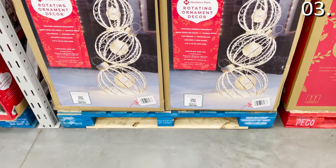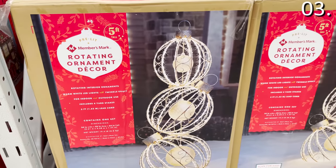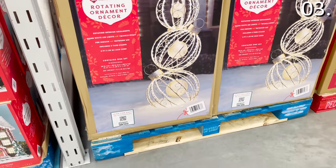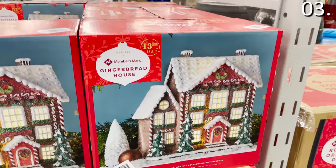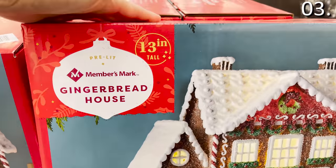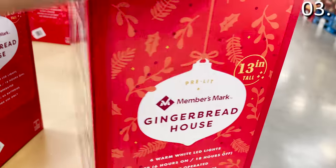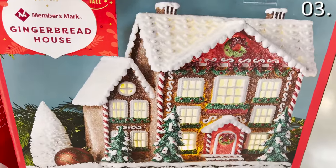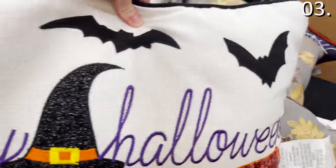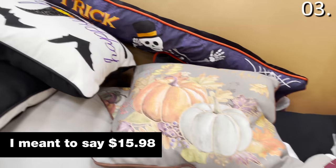Alternatively, this three-piece pre-lit stacked ornament set, also $149.98, is stacked to five feet in height — a nice vertical ornament. For decorating your house on the inside, the pre-lit gingerbread house is $29.98 — definitely a price I can swallow a bit more easily. It's 13 inches in height, LED battery operated, and the batteries are included. Now let's backtrack to Halloween for a moment, because it's not even October yet.